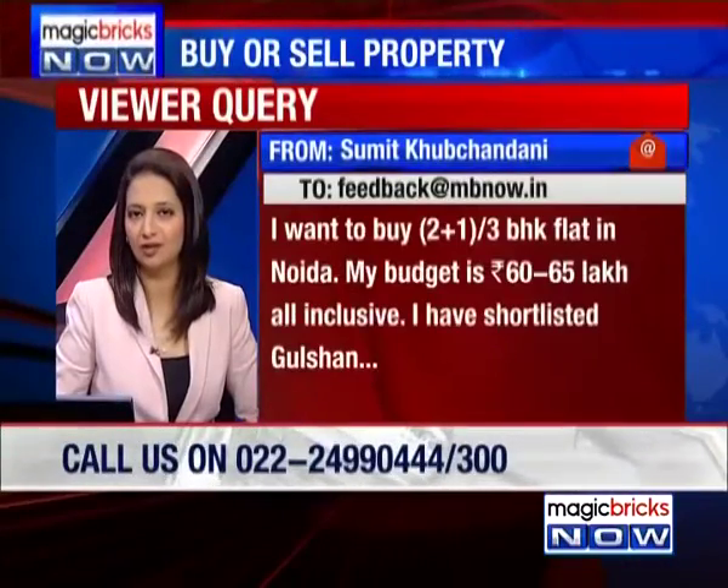Email query next. Sumit Khubchandani says he wants to buy a 2+1 or 3 BHK flat in Noida. His budget is 60 to 65 lakh rupees, all inclusive.